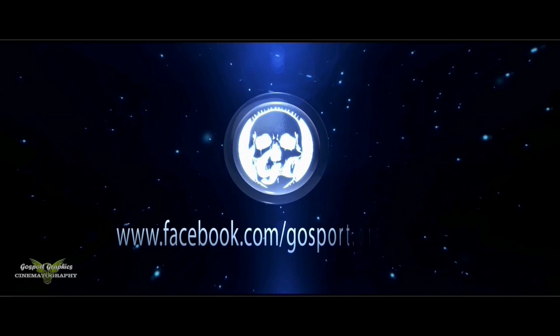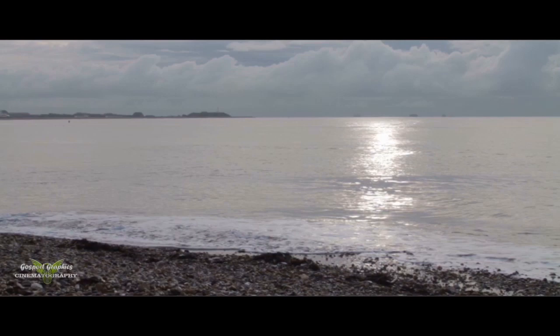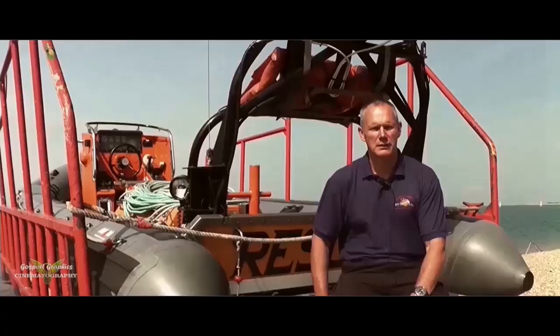Stokes Bay, with its popular beach, is a favourite amongst the locals, with views across the Solent to the Isle of Wight and Portsmouth, and is also home to one of our most vital resources. My name is Mike Allen; I'm the Operational Vice-Chairman for the Gosport and Fareham Inshore Rescue Service, or Gaffers as it's known within the service, and I'm also one of the frontline lifeboat crew.